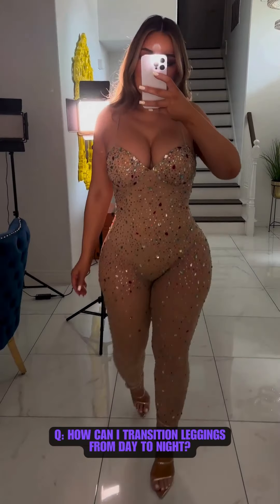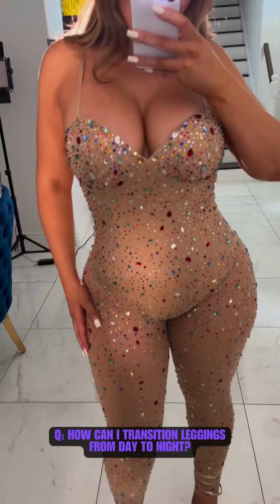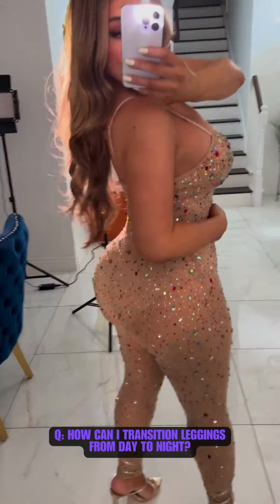For a quick transition from day to night, swap a casual top for a dressier one, add heels, and accessorize.